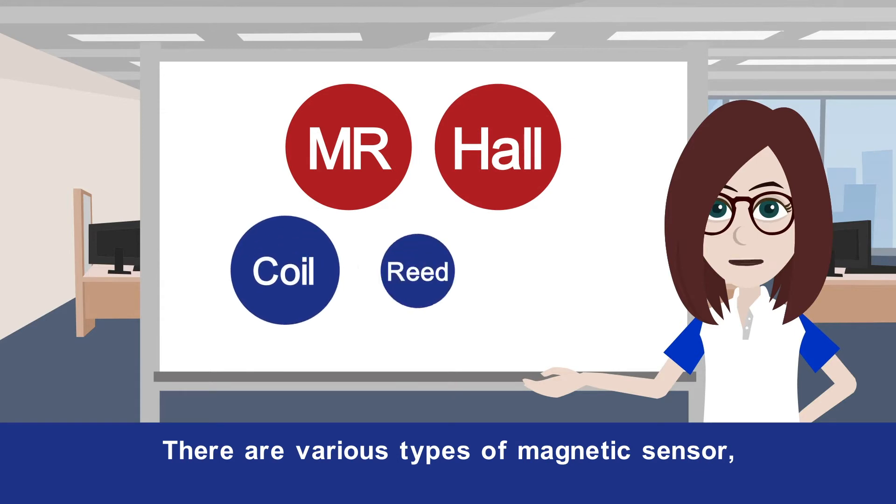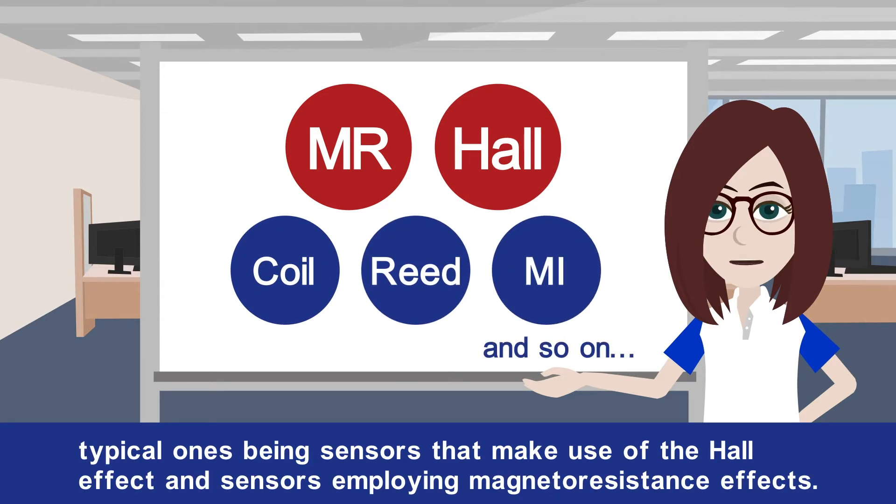There are various types of magnetic sensor, typical ones being sensors that make use of the Hall effect and sensors employing magnetoresistance effects.